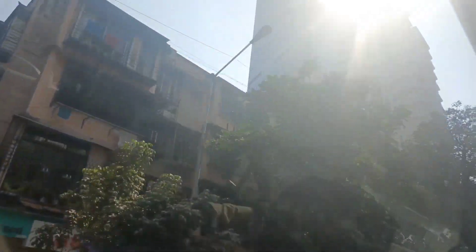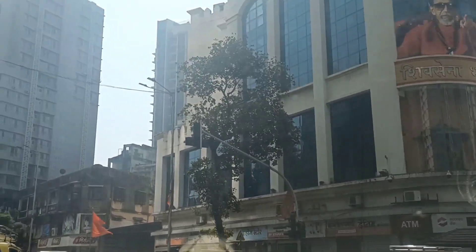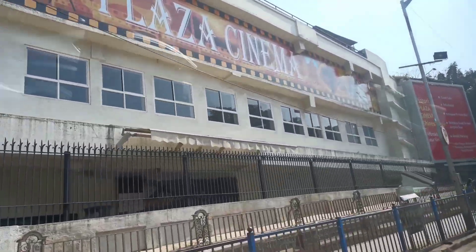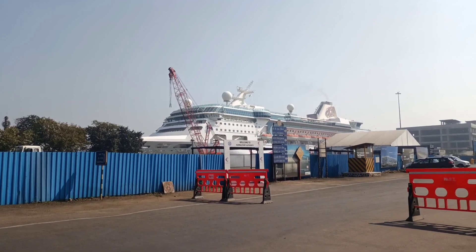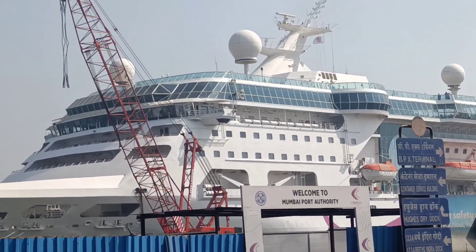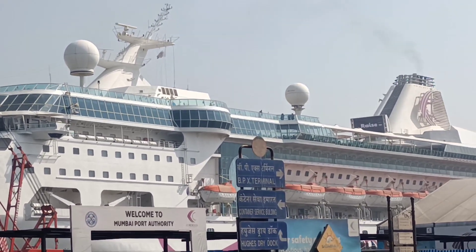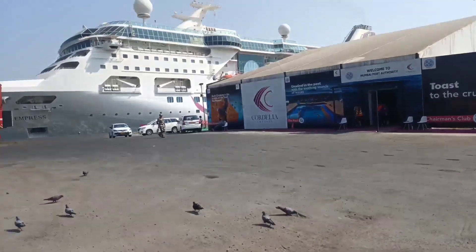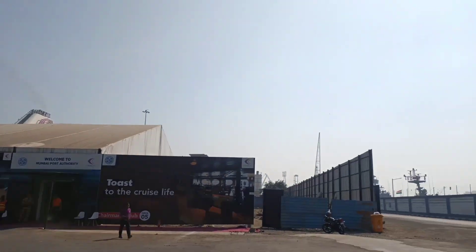Our boarding time was around 1 pm. We went via Dadar and had to reach the Mumbai Cruise International Terminal. Around 1 pm we went to the cruise terminal. Let me tell you the procedure: at the green gate or passenger gate, you need your identity proof — Aadhar card or passport — and your boarding tickets from Cordelia's website. After passing the passenger gate, you wait for some time and then get the indication to enter.